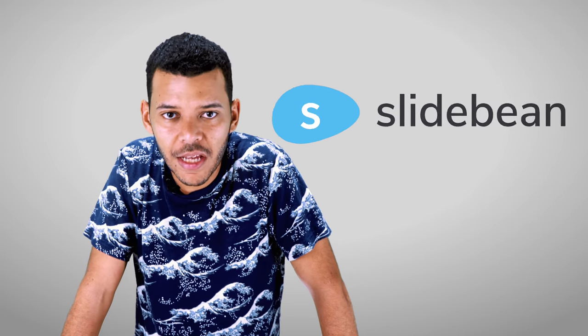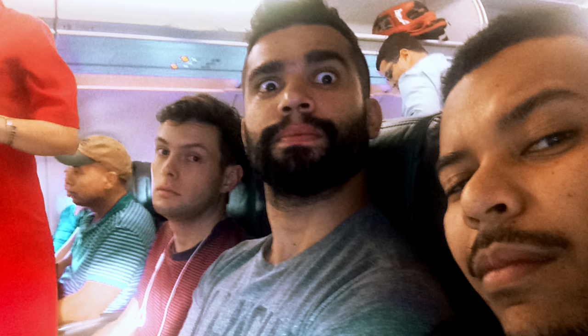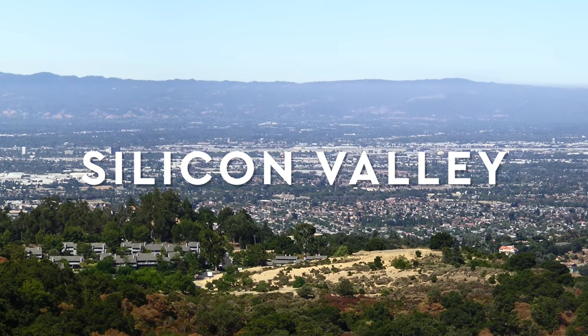This video was not sponsored by Startup Chile, Dream Adventures, or 500 Startups — not directly, at least. But all three of them invested in Slidebean and helped us get our company to where it is today. My co-founders and I all went through these programs as we started the company. We ended up living in Santiago, Chile, then New York City, and finally in the Bay Area, aka Silicon Valley.